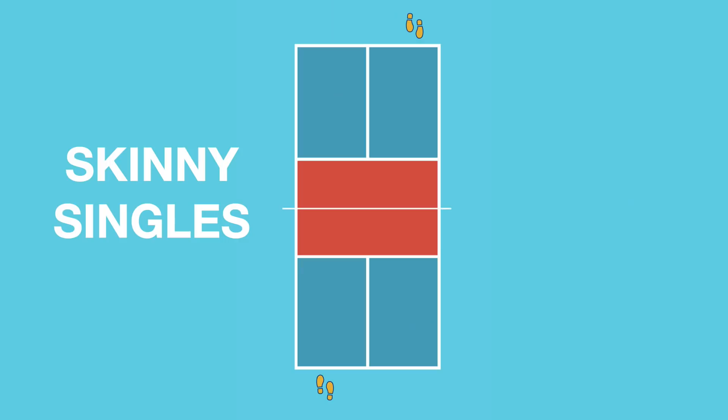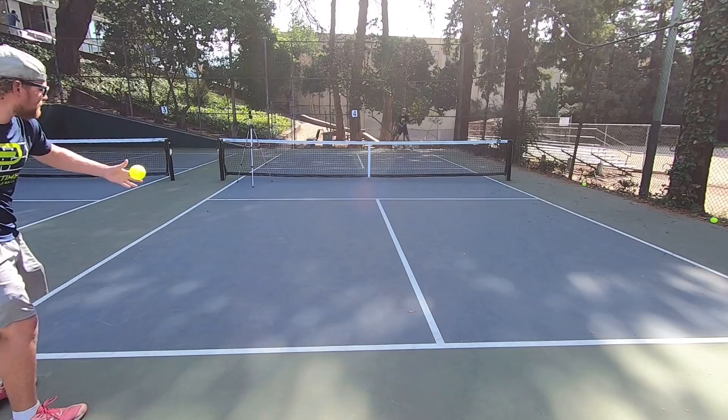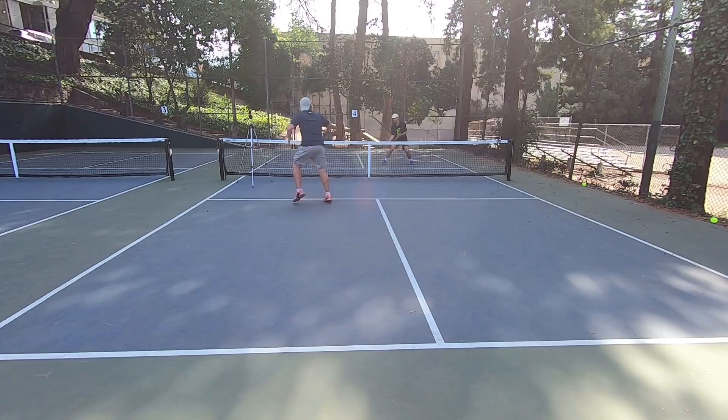For the demos in this video, we're going to use a skinny singles format, using the odd side only. We're simulating doubles with two players, and they can only play out the point cross-court — if they hit it down the line, it's out. Skinny singles is a great way to practice your doubles game, since you hit every shot that comes to your side, giving you far more touches on the ball and more repetitions in the same amount of time compared to regular doubles with four players. If you're looking to improve quickly, skinny singles is something you'll want to add to your pickleball routine.